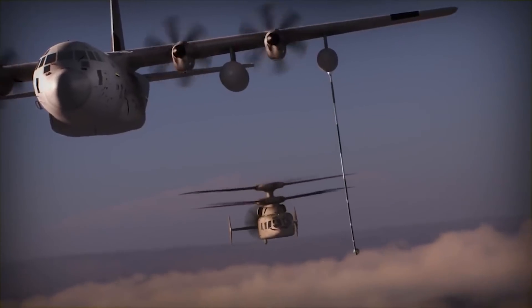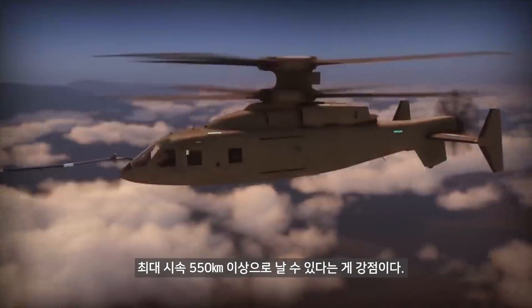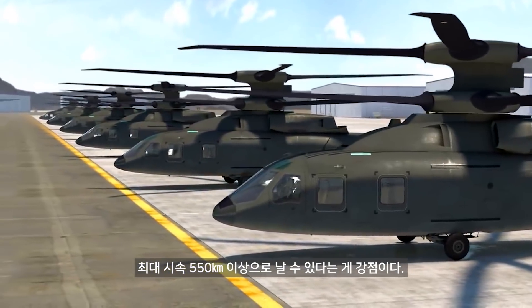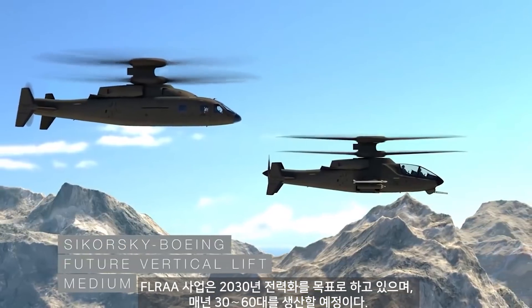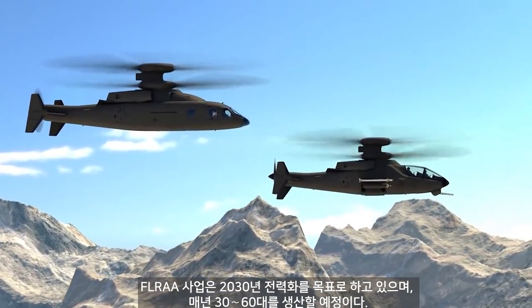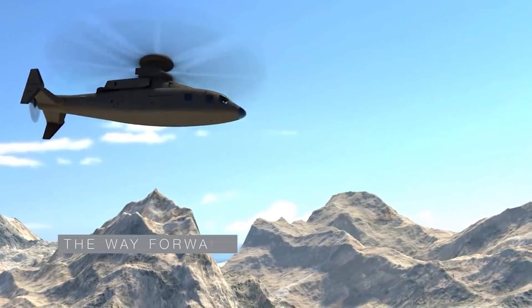And an aerial refueling capability via KC-130J and next-generation Air Force tankers. As well as significantly reduced development, acquisition, training, and life cycle costs. Sikorsky Boeing Future Vertical Lift — the right design for long-range, high-speed, superior hover performance, and unmatched maneuverability. The way forward.